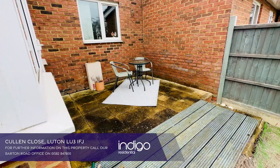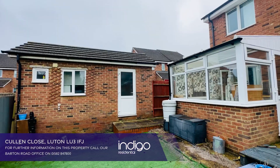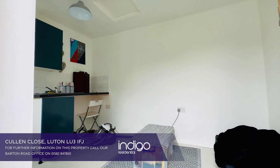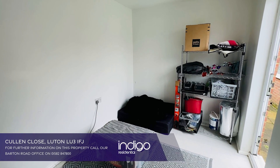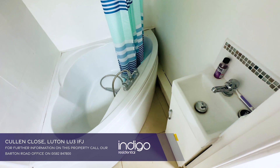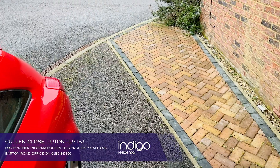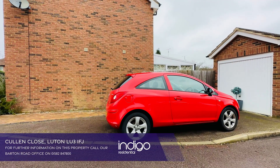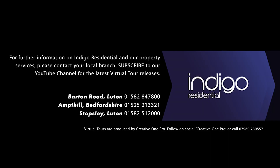Externally there's a low maintenance garden to the rear with artificial lawn and gated side access. The garage has also been converted into an annex office and there is an additional bathroom which has been added. Indigo Residential highly recommends this excellent two-bedroom semi-detached property.